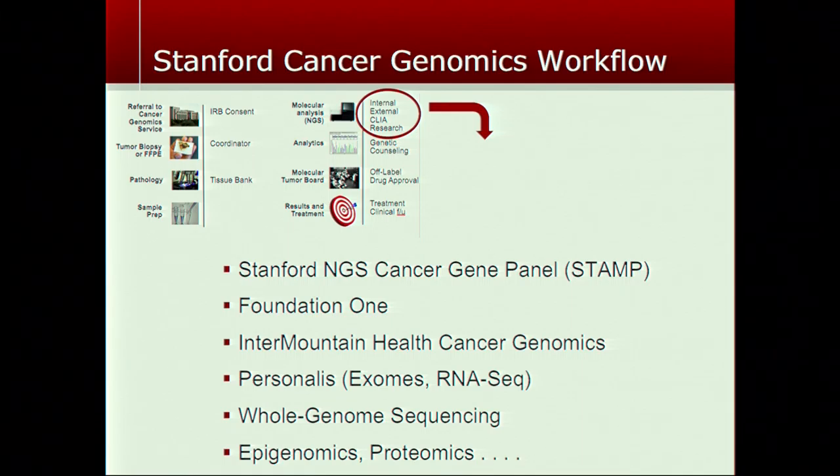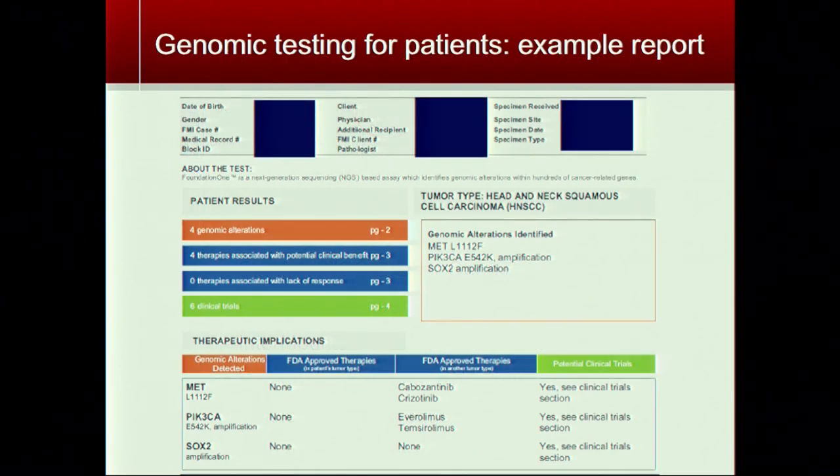We're pretty agnostic about which genomics are analyzed. There are many DNA sequencing services available through Stanford, the community, and private companies in a rapidly expanding biotech space. As a molecular tumor board we're willing to look at anything. Stanford has its own cancer gene panel, but Foundation Medicine and genomics done with other medical centers or biotech companies are also accepted. If you have sequencing done and mutations identified that you and your oncologist don't know what to make of, we're happy to look at that.